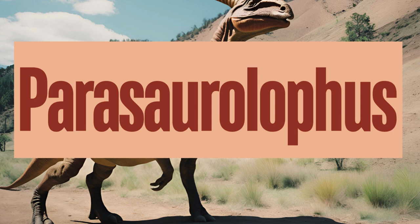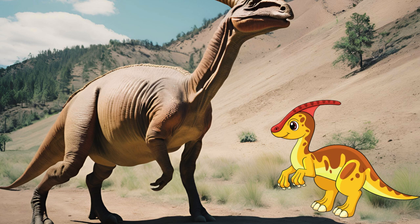Parasaurolophus is a well-known dinosaur from the late Cretaceous period, famous for its distinctive cranial crest. Parasaurolophus was primarily a herbivore, feeding on a range of plant materials. Evidence suggests that Parasaurolophus may have lived in herds, providing protection and social interaction. What sounds do you think Parasaurolophus made with its crest?